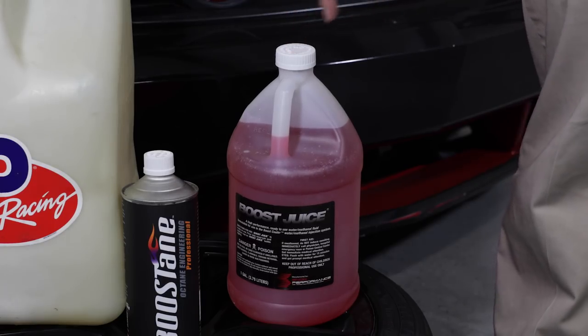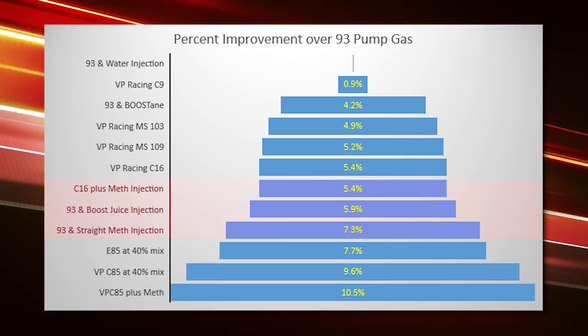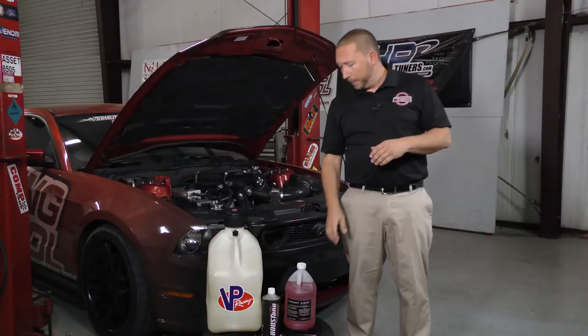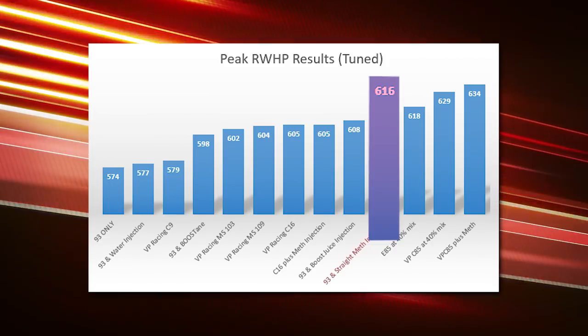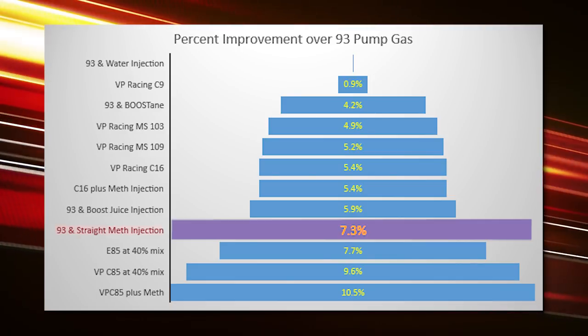The next group of results covers injections — meth injection, or in our case we also tested Boost Juice. We found substantially more power, but you're no longer spending $25. A meth injection kit runs about $500 to $600 plus labor to install. You'll find gains of about 7 to 9 percent depending on what you run. Straight methanol made the best power in our tests — 616 at the wheels, a 7.3 percent gain. Of course, tuning is still required.